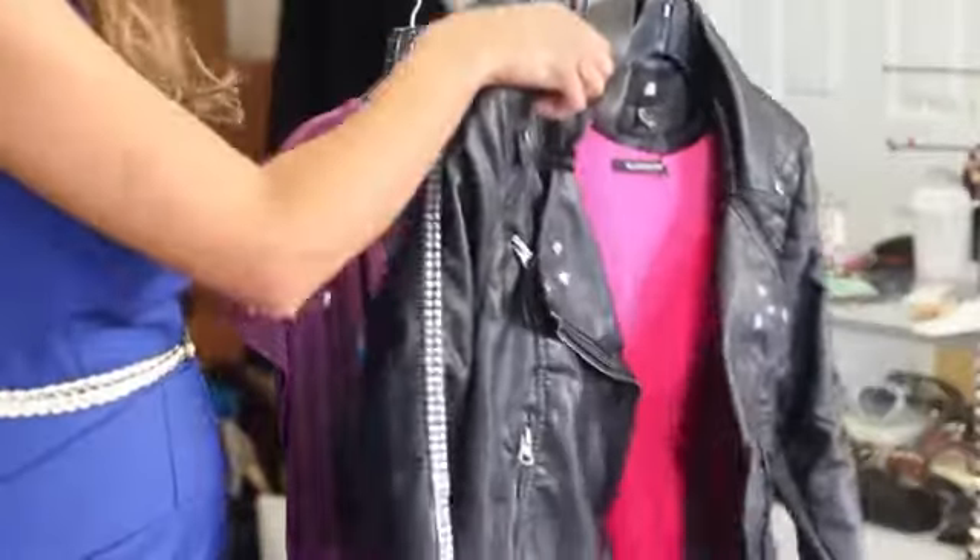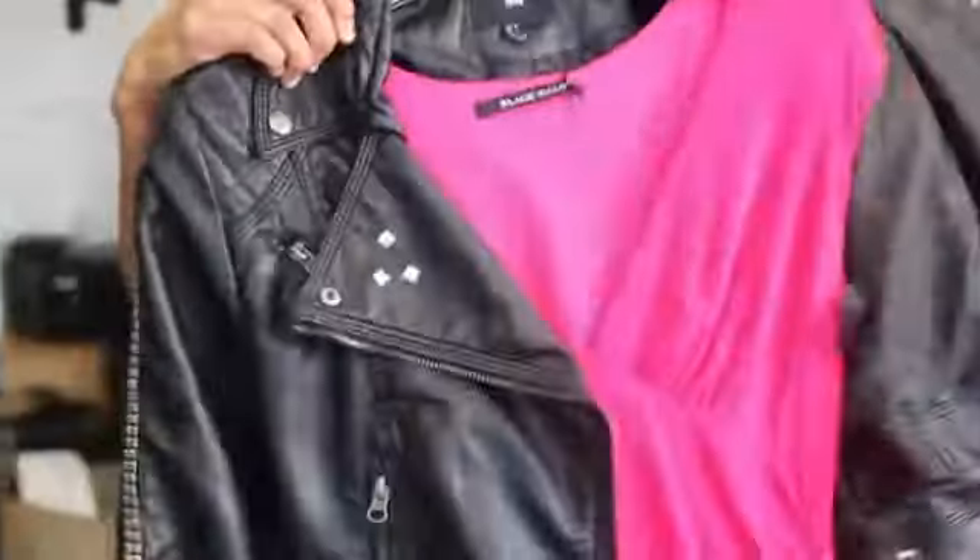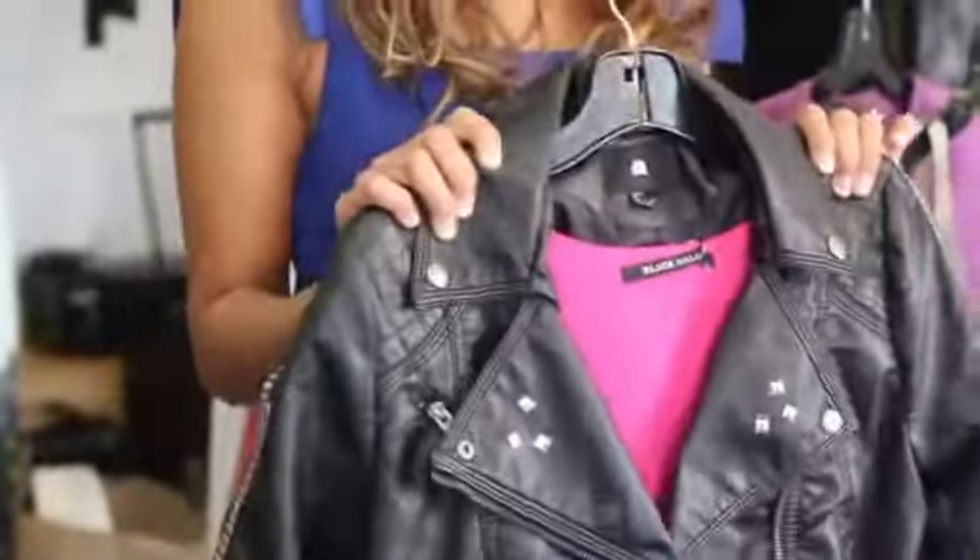Now extreme leather jackets like motorcycle jackets and punk jackets are a celebrity favorite. But if you want to wear them at home, you want to think about contrast. So try wearing one over a cocktail dress like this one here so you can make a statement at your next party.